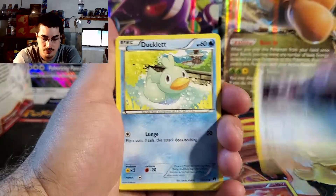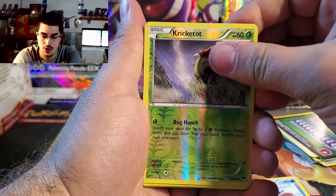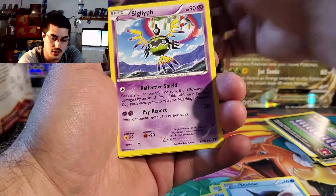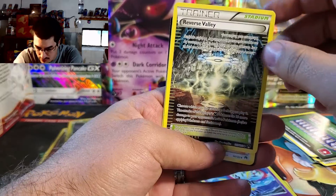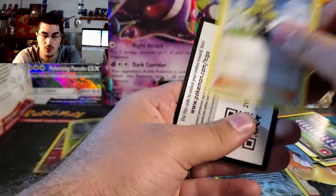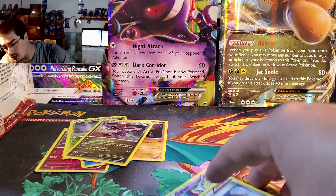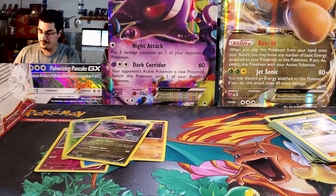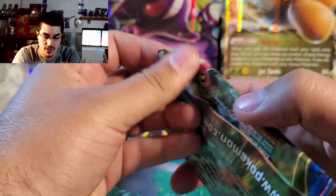Spritzee, Glameon, Ducklett, Timburr, Shelmet, Croconaw, Croconaw top, Dragalge, Dragalge. I always like these stadium cards — really cool artwork with the lightning. Sliggoo, QR code. No good hits yet. Gotta pull something. Got the Sceptile Mega Sceptile!